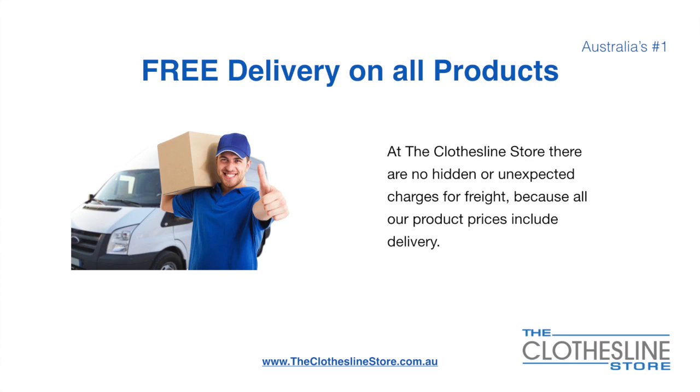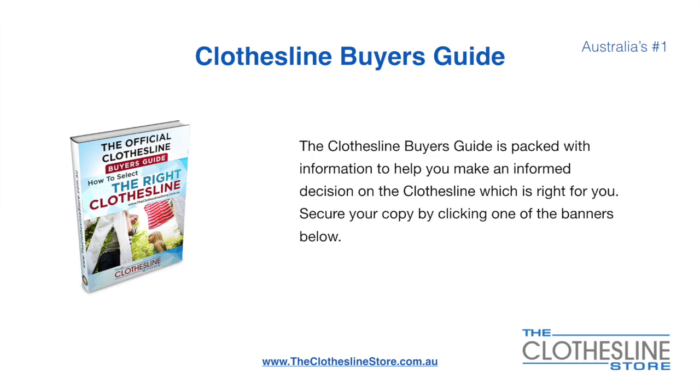There's free delivery on all products. At The Clothesline Store there are no hidden fees or unexpected charges for freight, because all our products include delivery. If you are not sure what product to buy, the Clothesline Buyer's Guide is jam packed with information to help you make an informed decision on the clothesline that is right for you. You can secure your copy by clicking any one of the banners on the Clothesline Store.